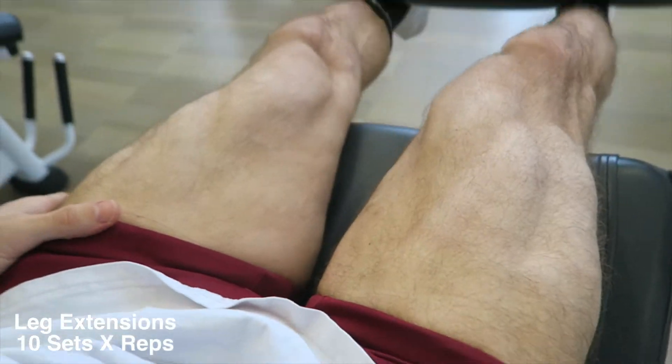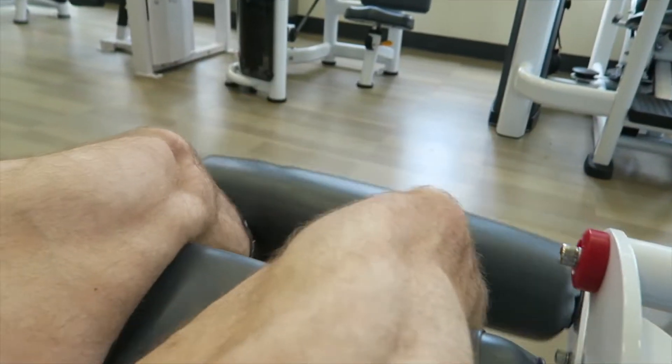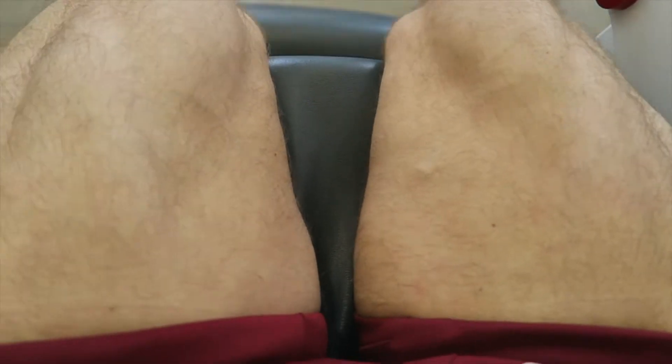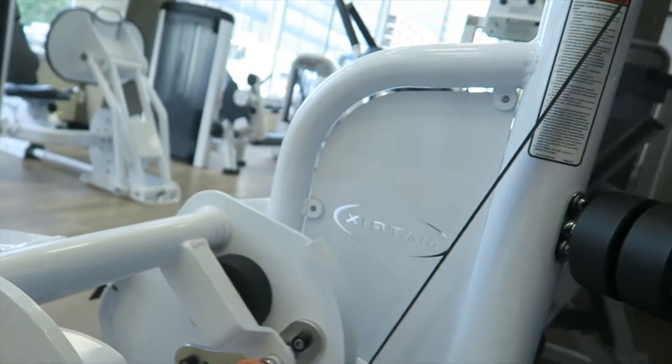If you guys have a leg curl machine at your gym, definitely take advantage because not every gym has one. Then the last exercise I filmed is leg extensions — this is just a staple in any leg day. 10 sets of 10 reps — kill it, guys!